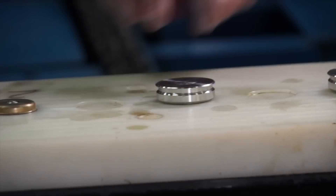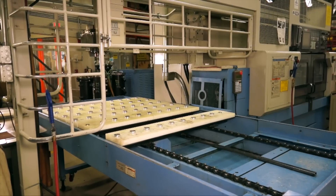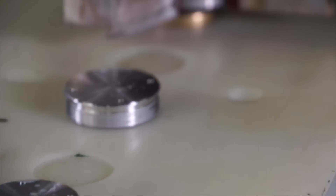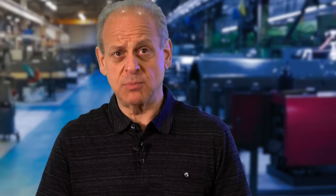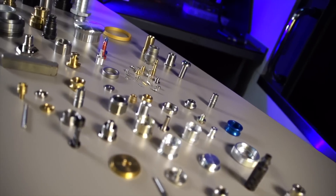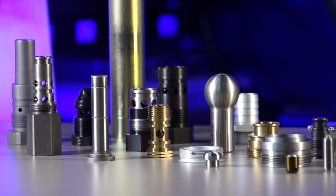It is generally true that the more you handle the part, the more it's going to cost — but it's not universally true. There are times when you'll handle the part twice in order to reduce the cost, because the first machine you're running it on has a lower machine rate or might be a more depreciated machine. You do the majority of the rough work there and then finish it on a more precise machine, spending less time on that machine, and you'll get better overall value and a better price.